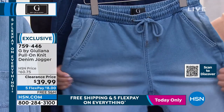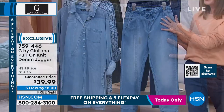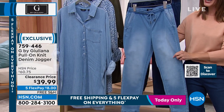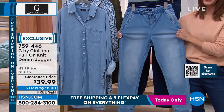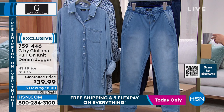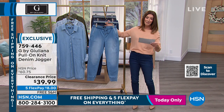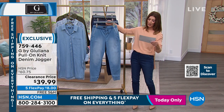It's everything that you love about Juliana — the premium denim, the stretch, the fabulous style. We don't always see a denim jogger with all these great elevated details. And it's yours today for $8 on flex pay. Super cute. You're killing me, Juliana — my shopping list is getting longer and longer.